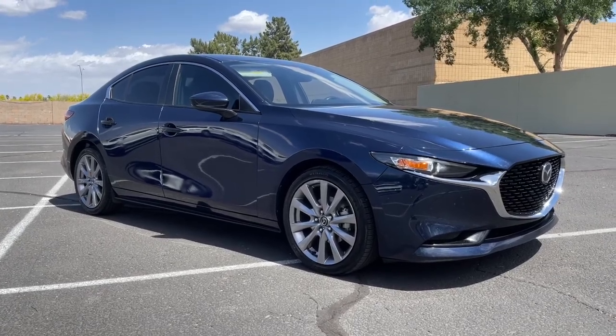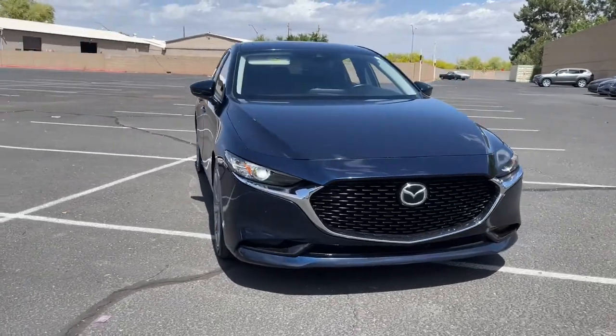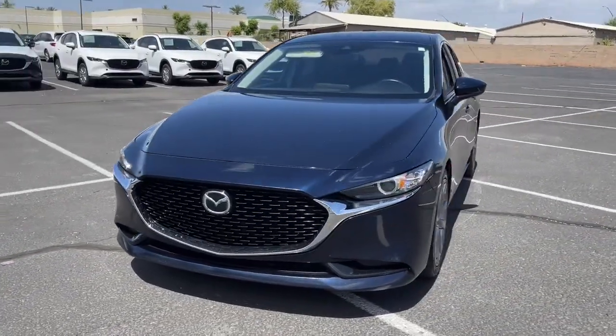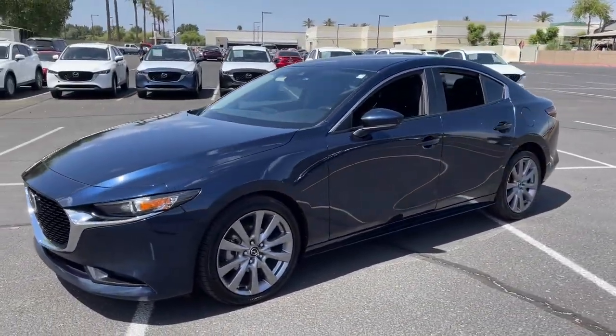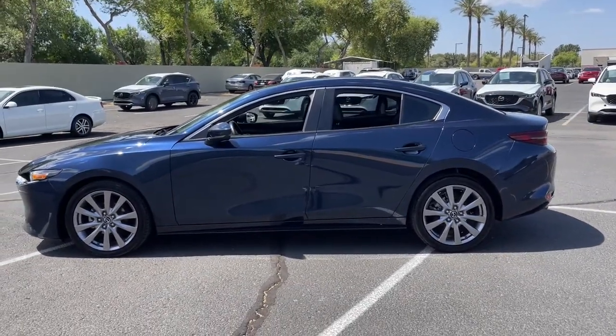You will love the features of this 2019 Mazda Mazda 3. This vehicle still has fewer than 50,000 miles on the clock, so it won't last long. Get into this 3 and get all the features you want and need for today's lifestyle.